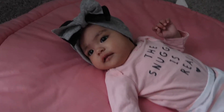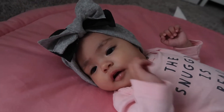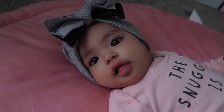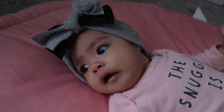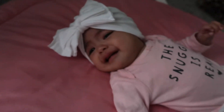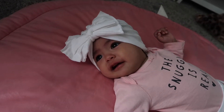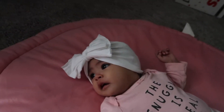Here she is in the gray one — super super cute. It wraps around the back of her head nicely. And here she is in the white one — she's starting to get fussy but do you see how cute the single colors look? The single colors look super cute.